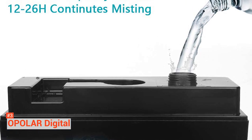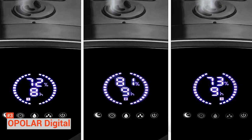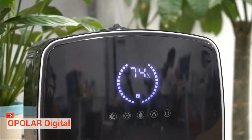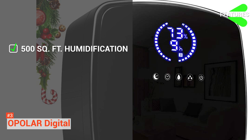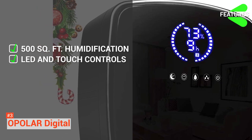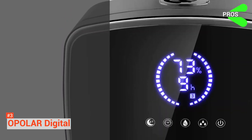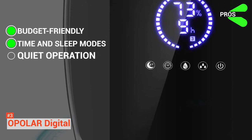It has three different mist speed options. It also lets you set the humidity level of your choice and has an auto shutoff function. A red LED light and an alarm that you can set will alert you when it's time to refill your tank. The Opolar Digital key features are: humidification area coverage of 500 square feet, LED screen and touch-sensitive controls, three mist speed options, and auto shutoff function. Its pros are: it is cheap, the timer and sleep mode are convenient, and it operates quietly.